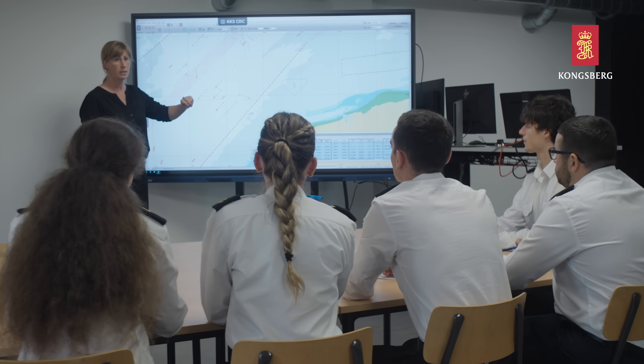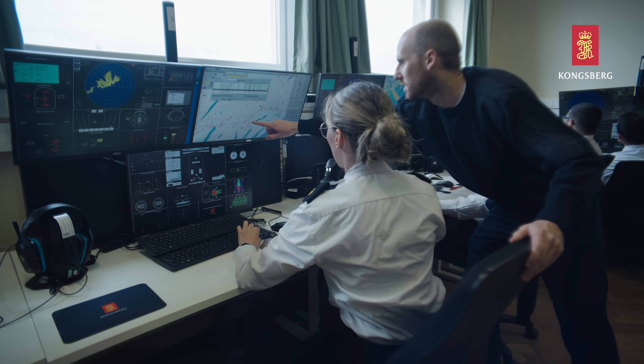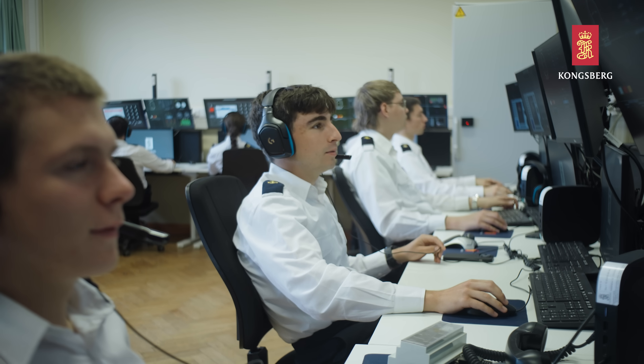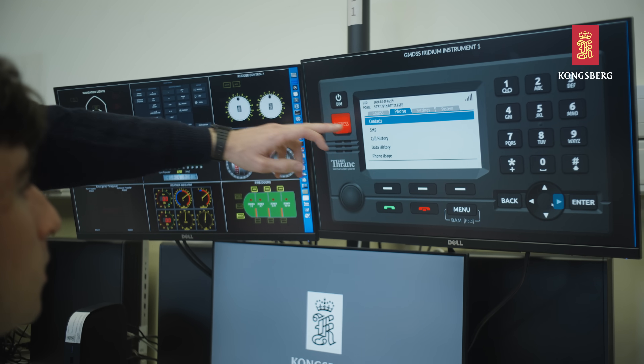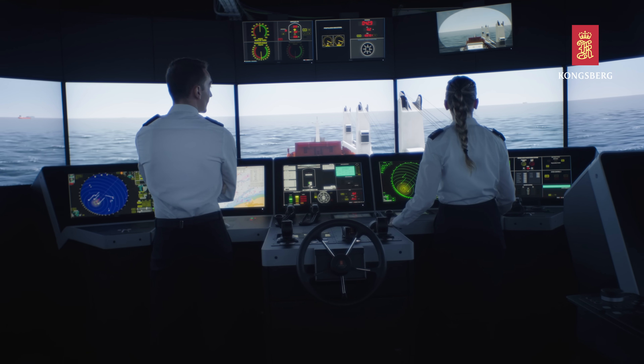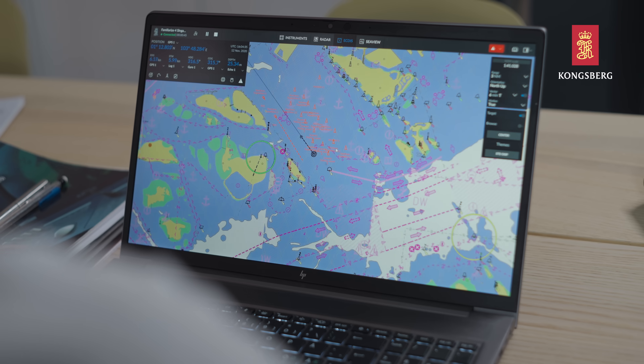All exercises are automatically recorded, which enables a thorough feedback that promotes improvement. K-Sim navigation is an extremely flexible simulator system that can be used for classrooms as well as full-scale training, and the additional cloud-based version enables students to train anytime and anywhere.